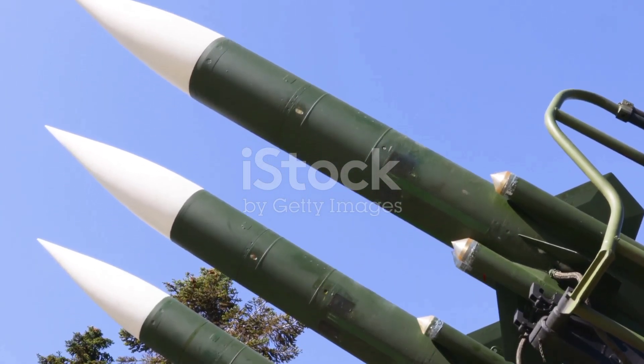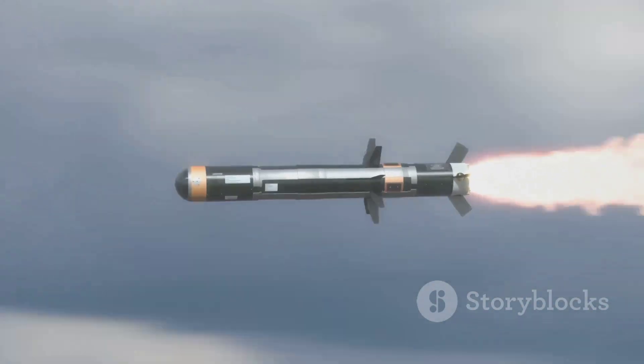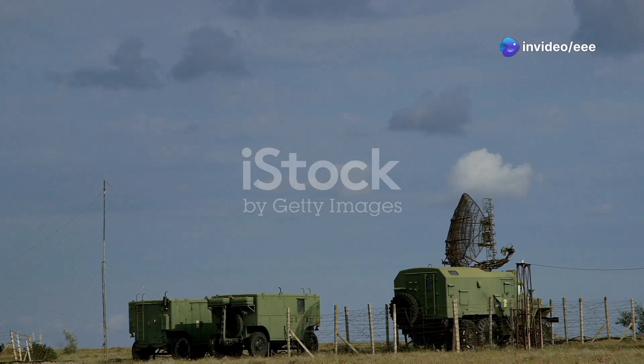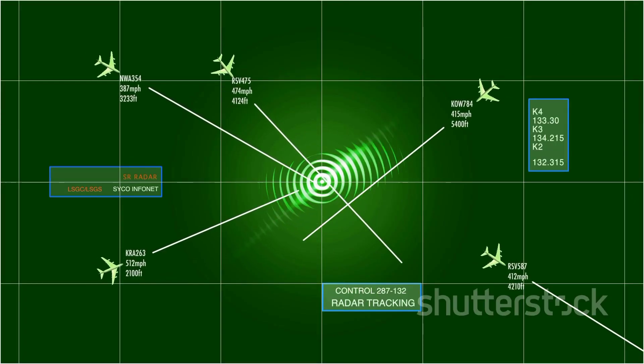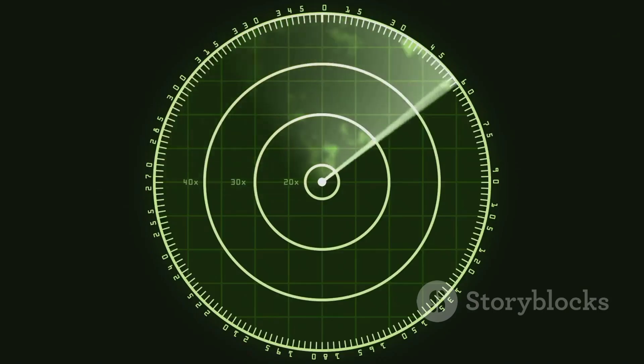THAAD is a complex system with several vital components, each playing a specific role in intercepting and destroying incoming missiles. The AN/TPY-2 X-band radar is THAAD's eyes — this powerful radar detects and tracks ballistic missiles in flight, providing critical data to the THAAD fire control system to predict the missile's trajectory.